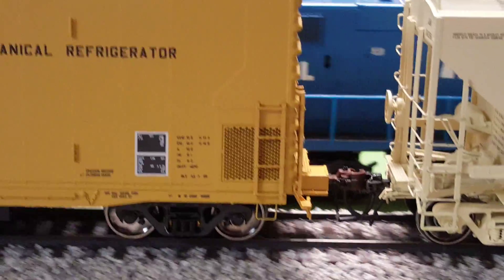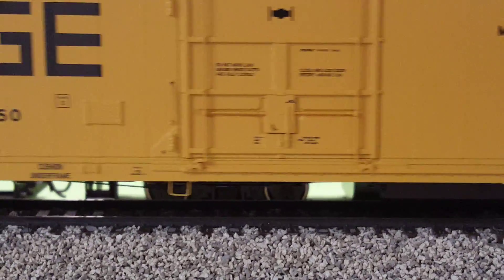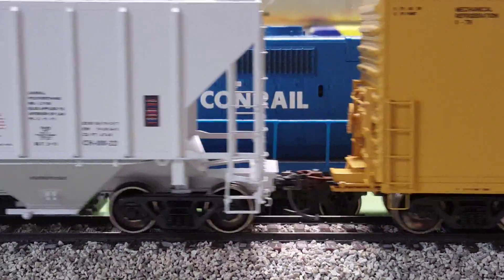The close-up shot. When you get roller bearing trucks put on them — after Genesis trucks on them — they're going to look really sharp.